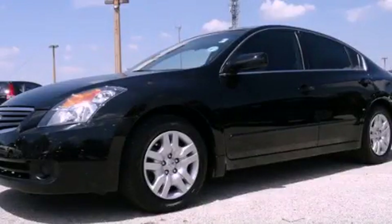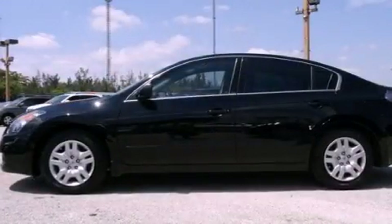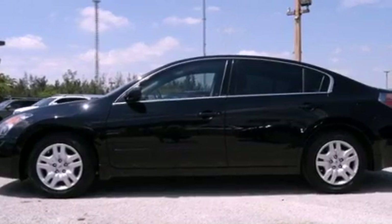This is a 2009 Nissan Altima. It has a four-cylinder engine and a continuous variable transmission.